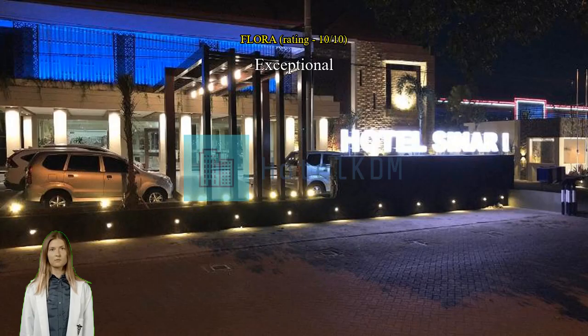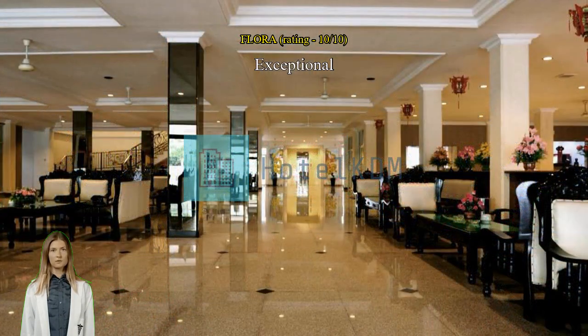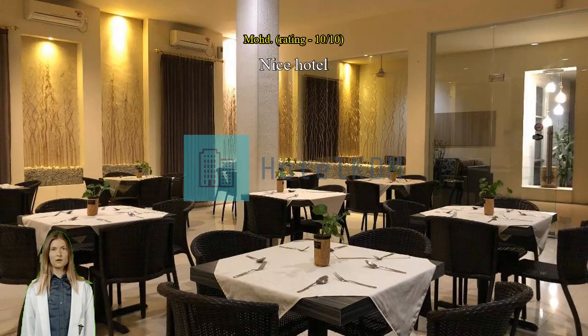Exceptional — near the airport, they also have free transport to the airport. Nice hotel, spacious room.